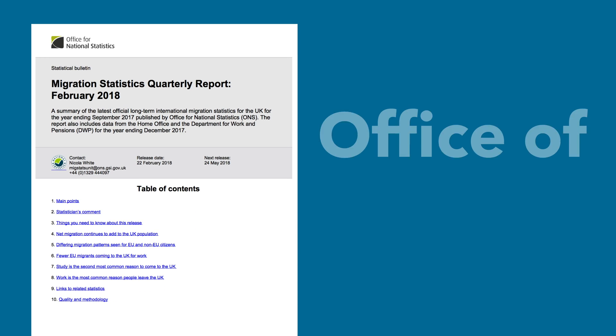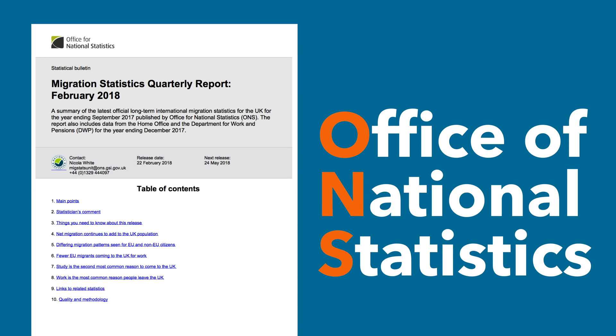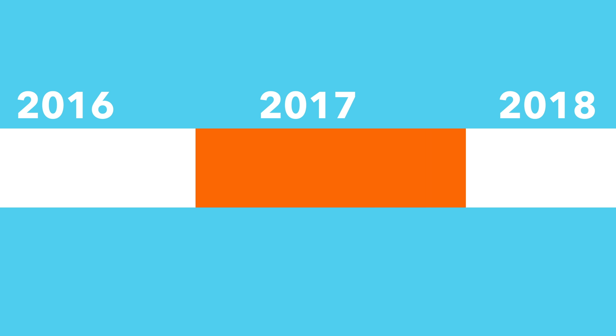In February 2018, the Office of National Statistics (ONS) published their latest report on immigration in the UK. The ONS organises their data on a September to September basis, so when we say 'last year' we mean between September 2016 and September 2017.